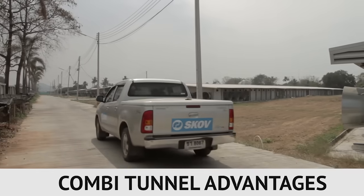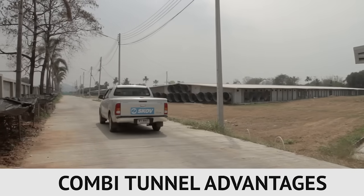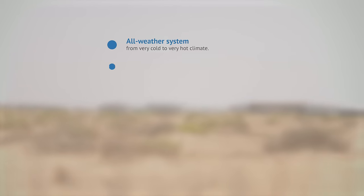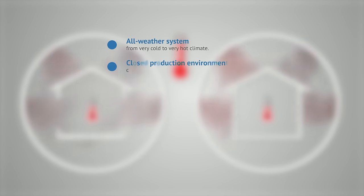A Combi tunnel system offers the following advantages: all-weather system from very cold to very hot climate; closed production environment controlling temperature, humidity, air velocity and air quality.